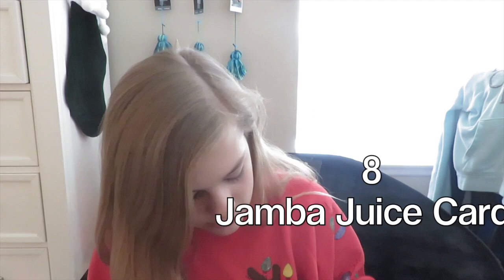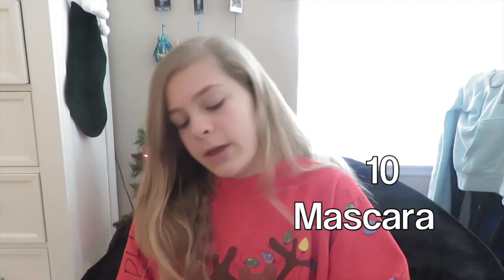I also got a Jamba Juice gift card for twelve dollars and fifty cents. Then we have a frosted coconut snowball body cream — I really like the shimmery blue color. There's also the Colossal Volume mascara, which I asked for. And I got two Winter Candy Apple foaming hand soaps — I picked these out in the mall and my uncle bought them and we put them in the stocking.